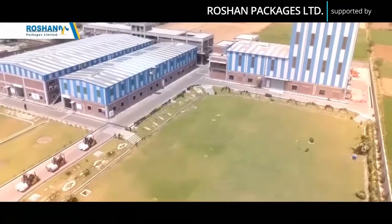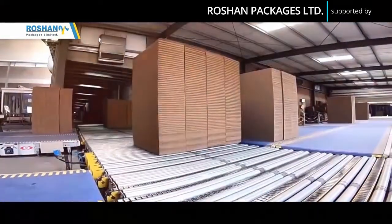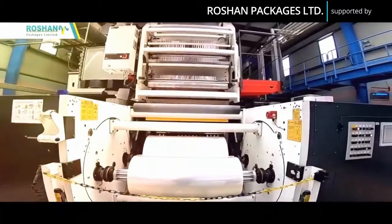Roshan Packages Limited — the fastest growing business group and leading name in corrugation and flexible packaging in Pakistan.